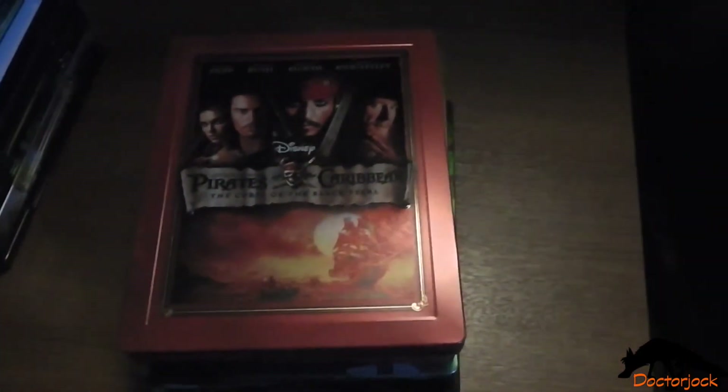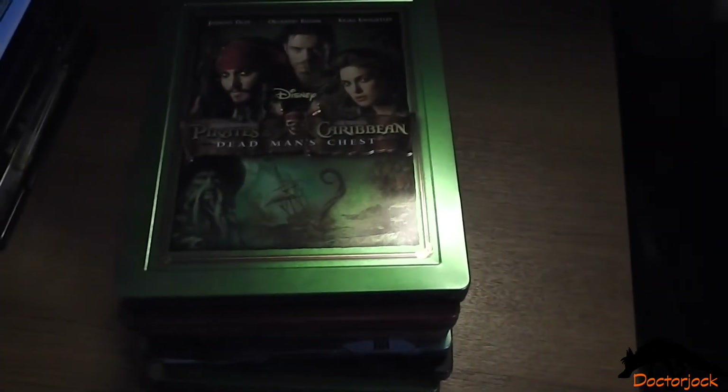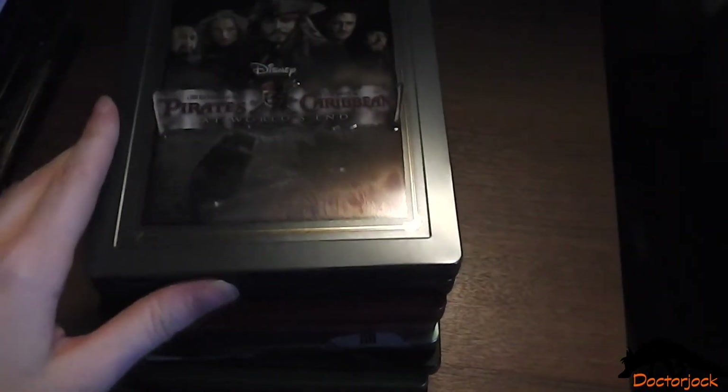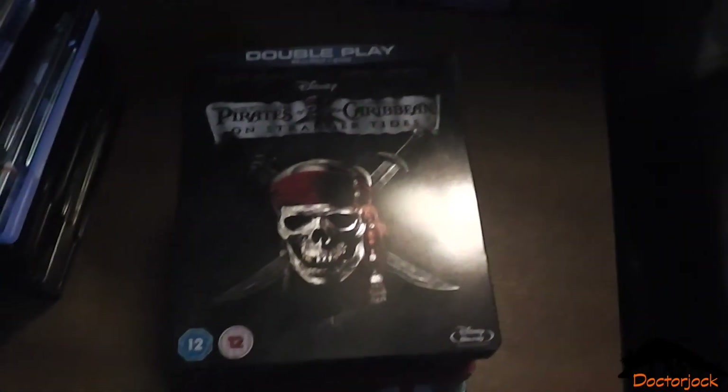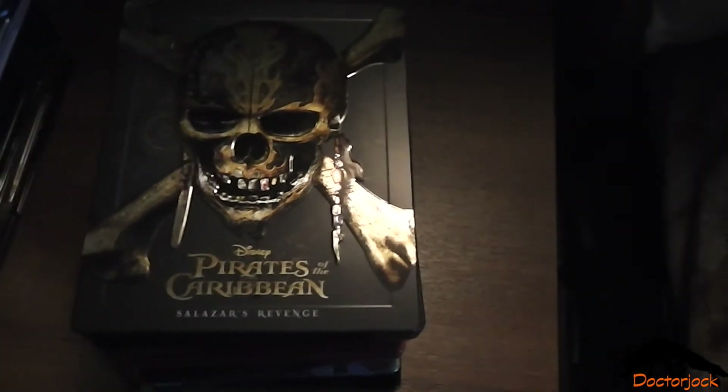Pirates of the Caribbean: The Curse of the Black Pearl, Dead Man's Chest, At World's End, On Stranger Tides, and Salazar's Revenge — or Dead Men Tell No Tales.